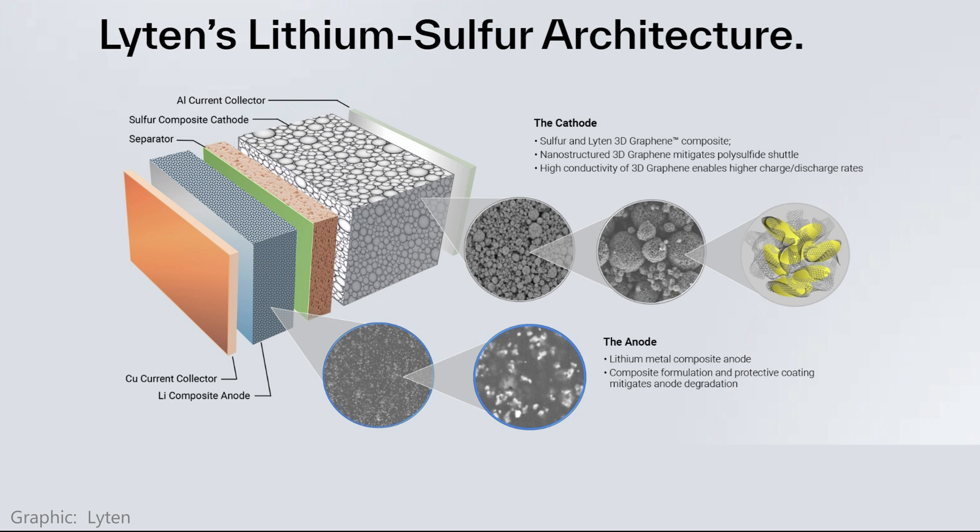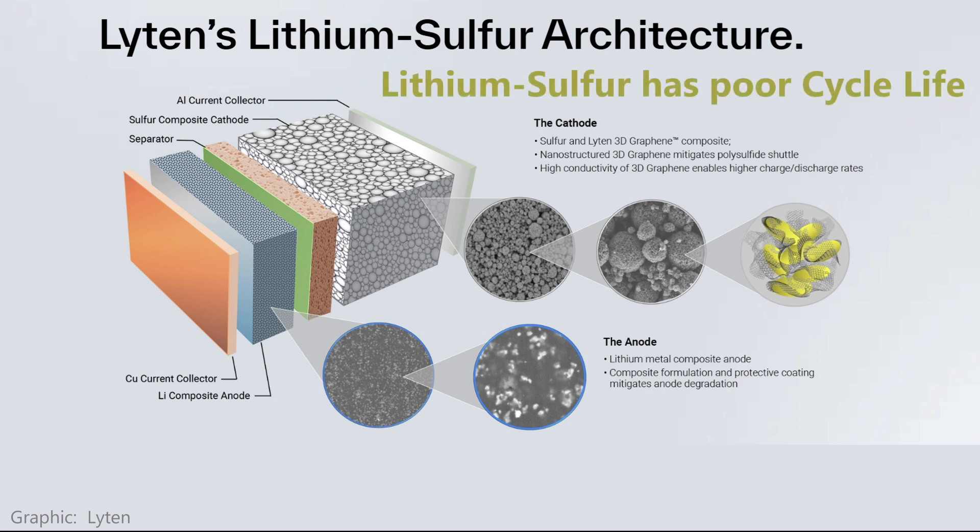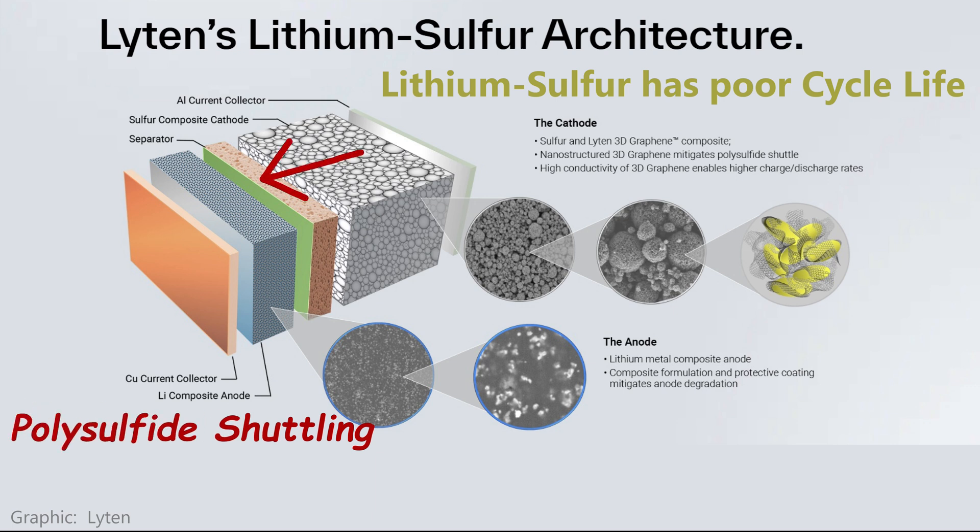In fact, they claim energy density by weight that can exceed even solid-state lithium-ion batteries currently under development. The problem with lithium-sulfur has always been cycle life — the number of times they can be charged and discharged before losing storage capacity. This is called polysulfide shuttling, where the sulfur on the cathode slowly dissolves into the electrolyte with each cycle of use.